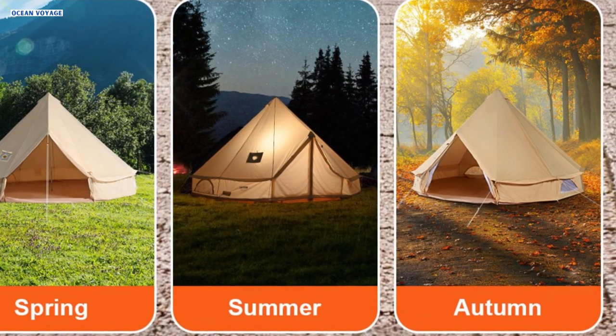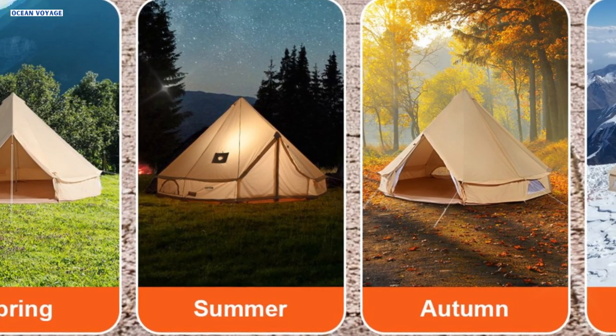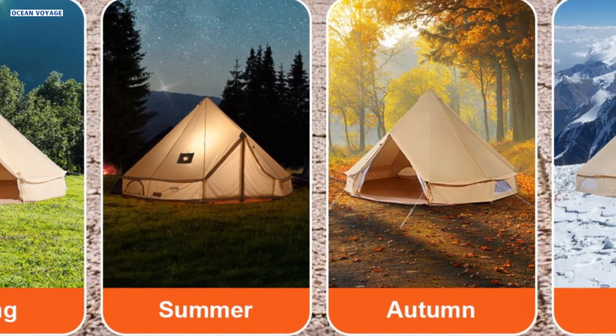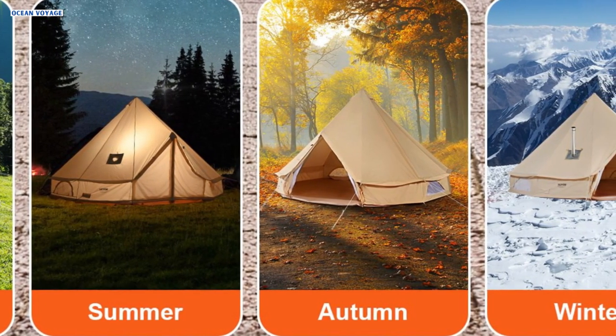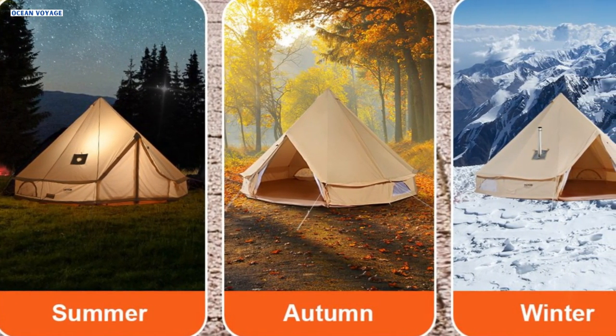Whether it's spring, summer, fall, or winter, the Vever Canvas Bell Tent proves to be a reliable companion for all your outdoor adventures, providing comfort, durability, and convenience wherever your travels take you.